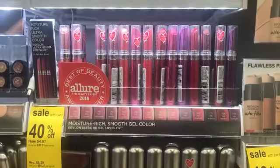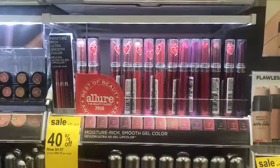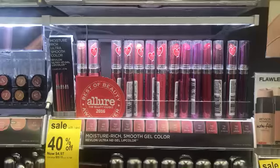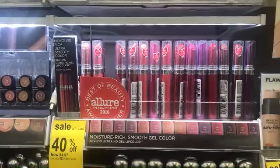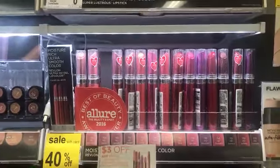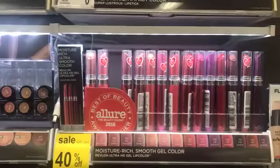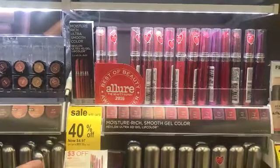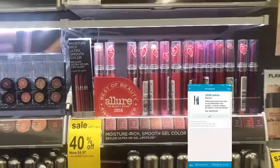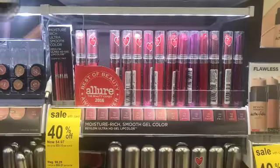The next thing I'm going to pick up is the Revlon Lip Care — the moisture rich smooth gel color. Walgreens has given me a bonus perk: if I buy any Revlon cosmetic I get 3,000 points. I'm going to pick that up and use this three dollar off one Revlon coupon. All Revlon cosmetics are 40% off, so it's $4.97. After the coupon I'll pay $1.97 out of pocket and get back 3,000 points.